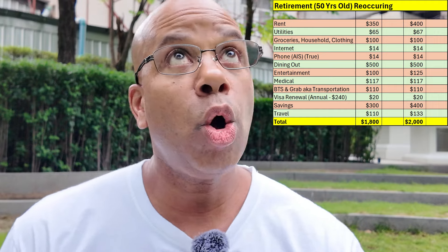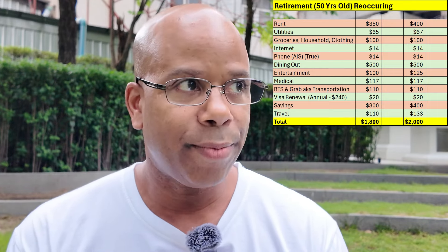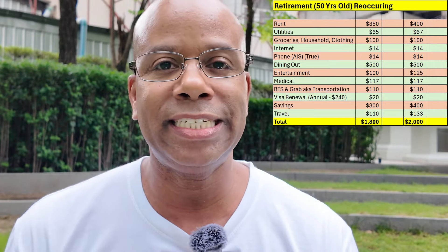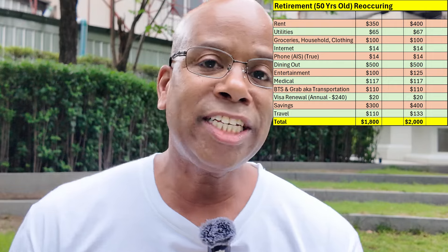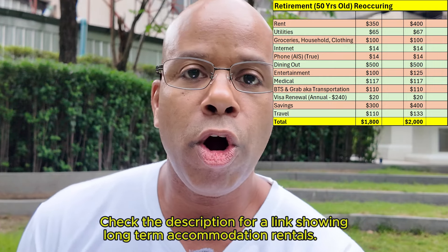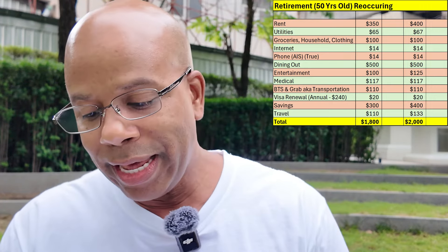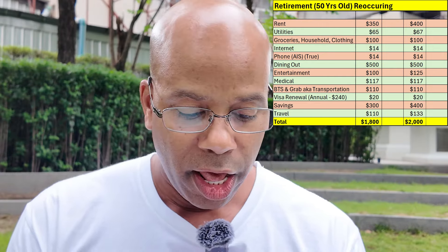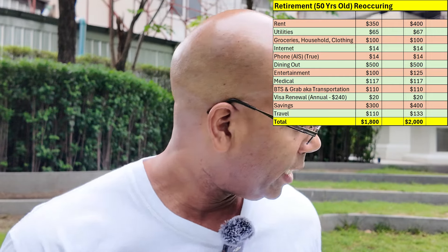The first thing I want to tackle is rent. I'm focusing on Bangkok, and yes you can get it cheaper, but I want you to be happy and comfortable — not just scraping by. The two price ranges I looked at are $350 and $400 a month. I'll put links to housing websites in the comments so you can look around yourself.